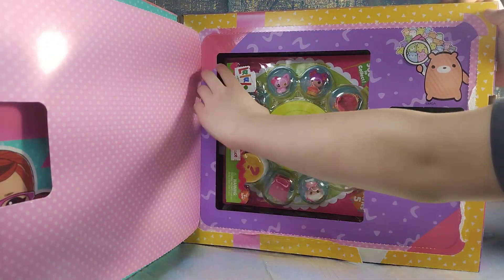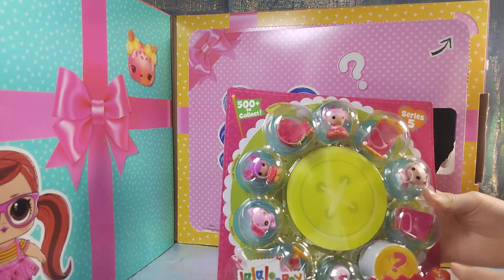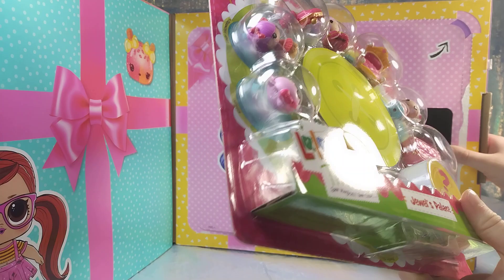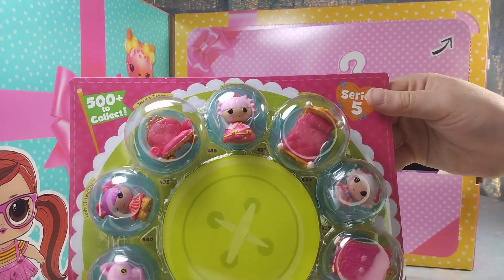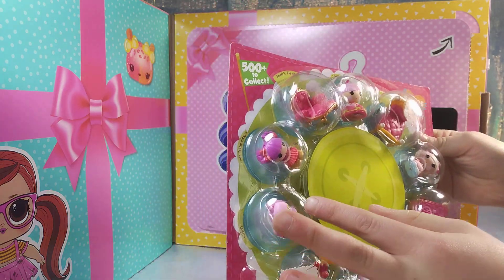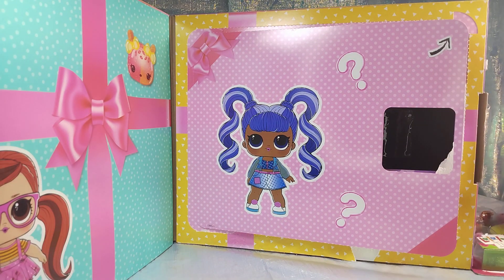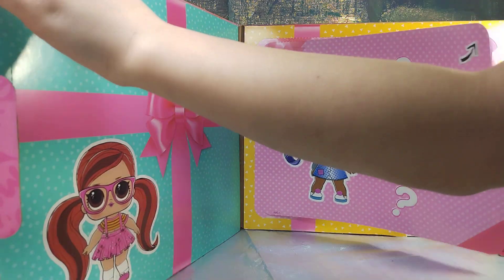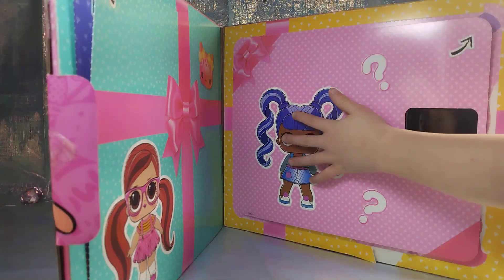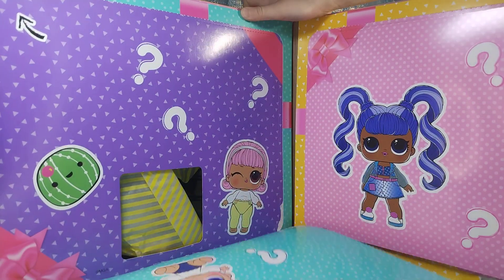She got the same type of surprise but different ones. This one's different - we got the teacher one last time and this is the Jewels Palace, that is so cute! It has a whole bunch of little princesses - how many dolls does it have? Three, plus a mystery, so it has a lot of accessories. The other school one had four dolls because you have to have a teacher. It had the Lalaloopsies, the tiny toys - we're going to open three of these so we'll see.